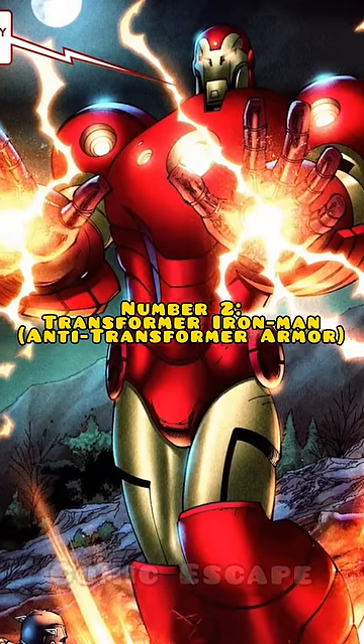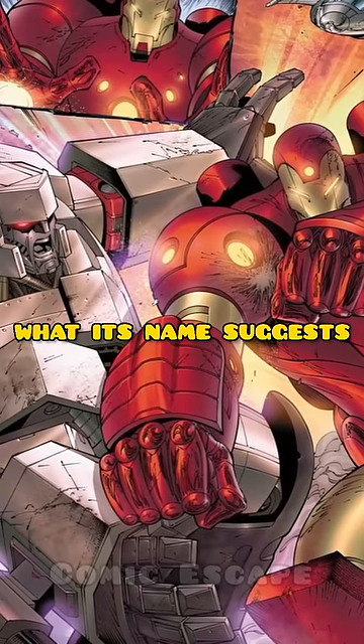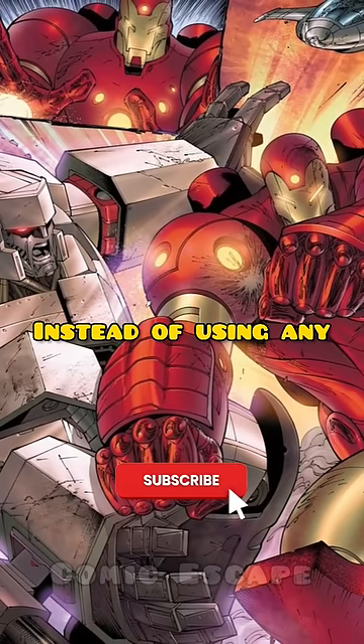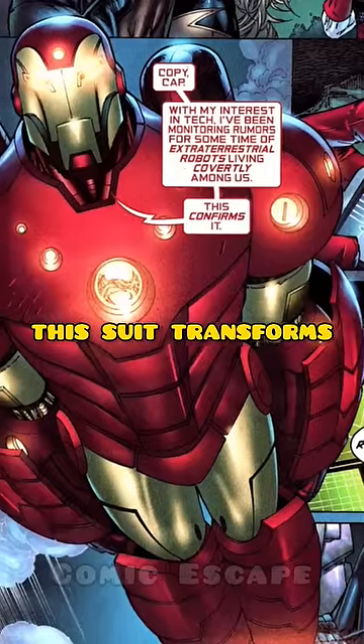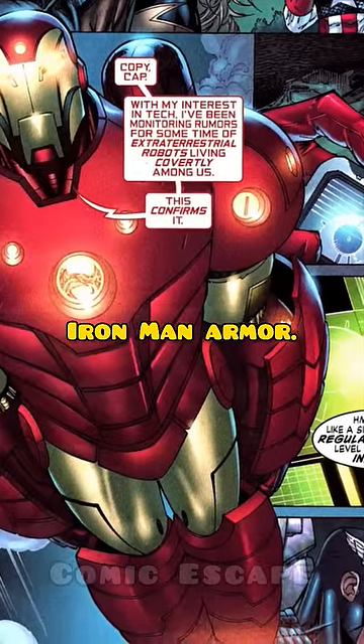Number two: Transformer Iron Man. This armor is exactly what its name suggests. Instead of using any conventional means of suiting up Tony has used over the years, this suit transforms from his car to a bulky Iron Man armor.